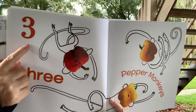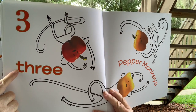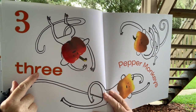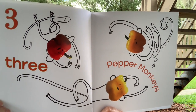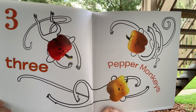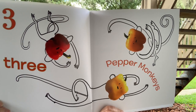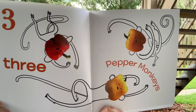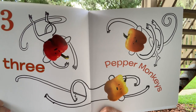What number is this? Three. And here's how you spell three — T-H-R-E-E. Three pepper monkeys. And what did they use those peppers for? The heads. And then they drew the body and the tails. Three pepper monkeys.